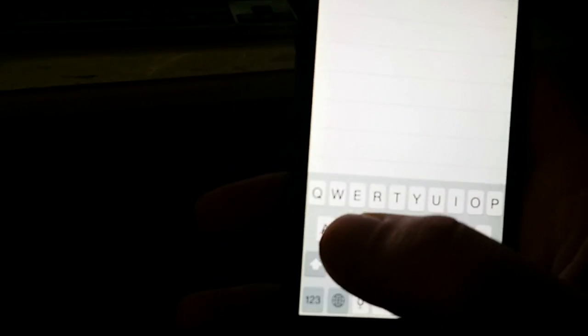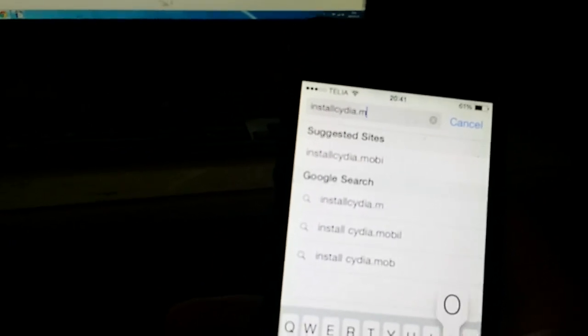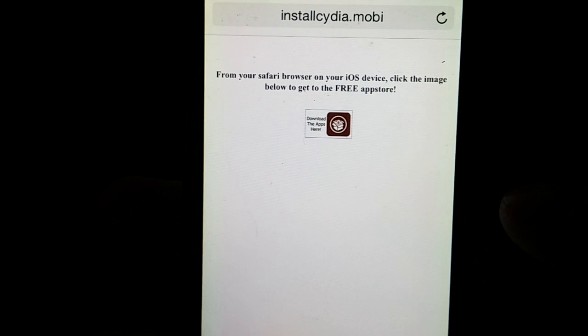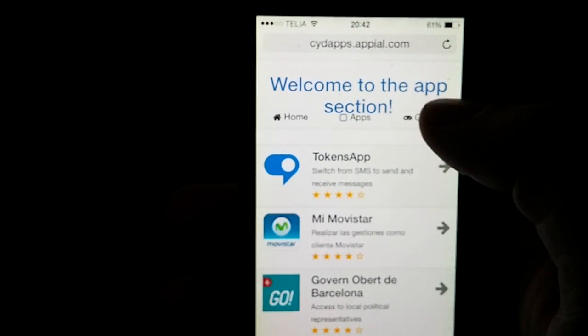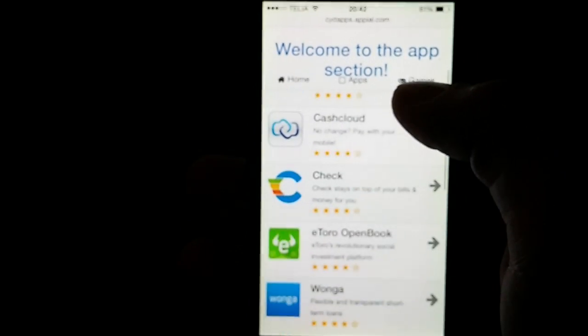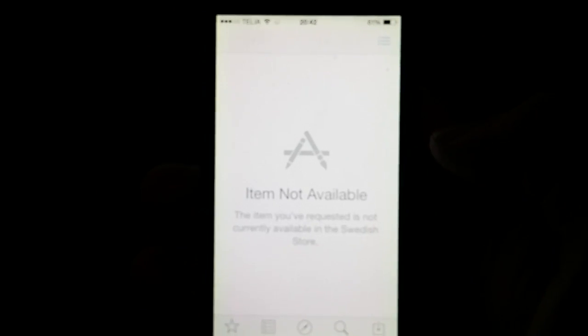Now we simply start our Safari browser and go to installcydia.mobi. So installcydia.mobi — from your Safari browser on your iOS device, click on the image below to get to the free app store. Here you will find all the injected apps — all the apps that have been injected with Cydia. There are games that are injected and there are apps that are injected. It doesn't matter which one you choose, all these apps are injected, so just pick any application. All the applications are free of course.